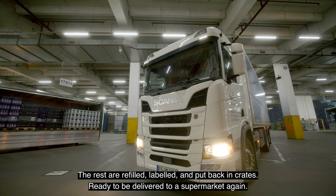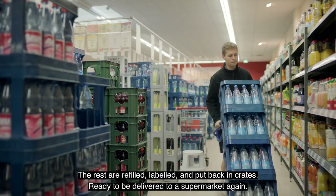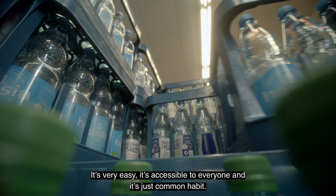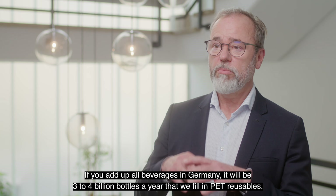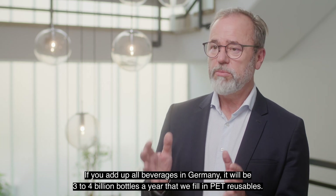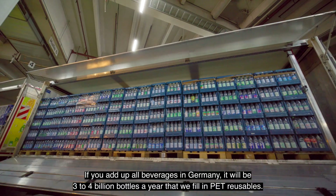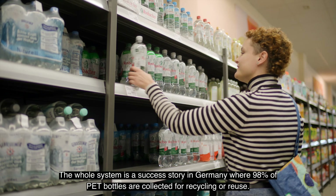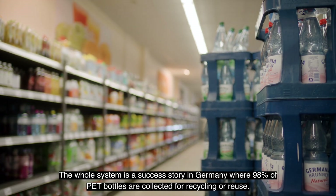The rest are refilled, labelled and put back in crates, ready to be delivered to a supermarket again. It's very easy, it's accessible to everyone and it's just a common habit. If you add up all beverages in Germany, it will definitely be three to four billion bottles per year that we fill in PET reusables. The whole system is a success story in Germany, where 98% of PET bottles are collected for recycling or reuse.